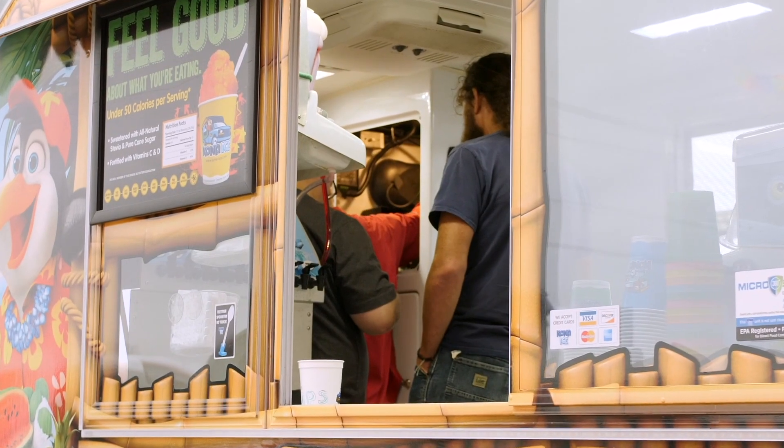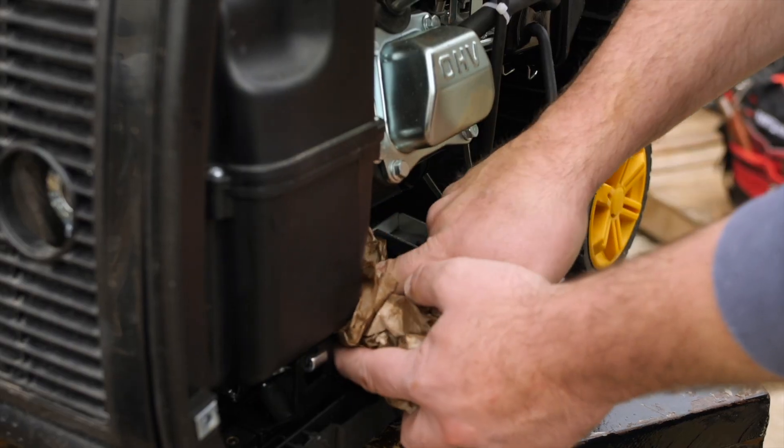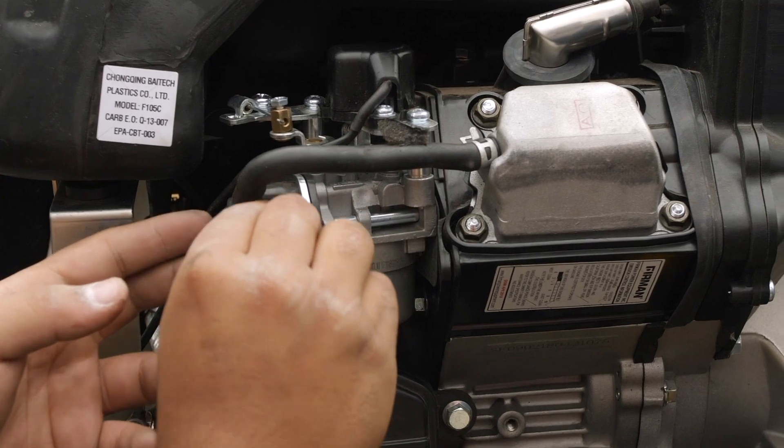Our Advanced Generator course is designed for the RV technician, inspector, or the RV owner interested in power generation equipment for the RV.